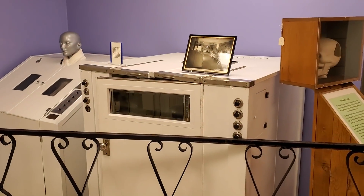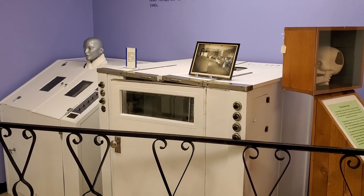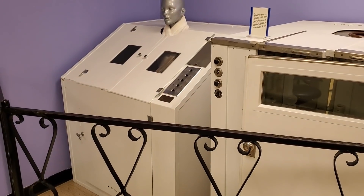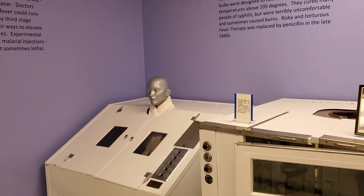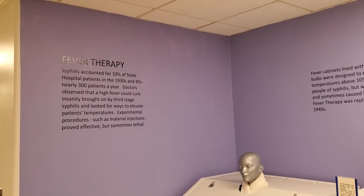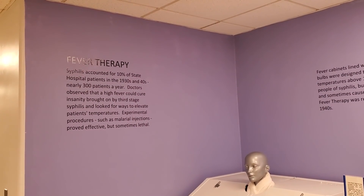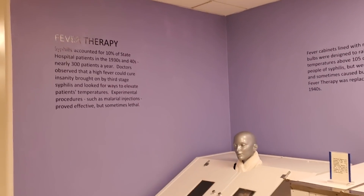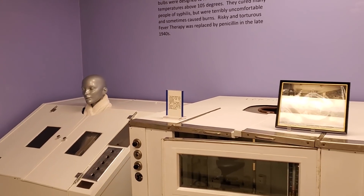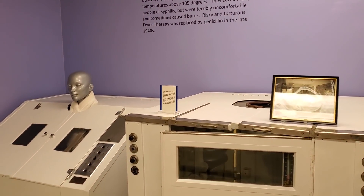Check out this equipment right here. It seems to me if you were having issues and got put in something like this, it would make you have more issues. This says fever therapy — syphilis accounted for 10% of the state hospital's patients in the 30s and 40s, nearly 300 patients a year. This is what they used: rows of high-wattage light bulbs designed to raise the patient's body temperature above 105 degrees.